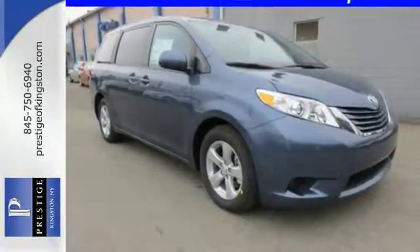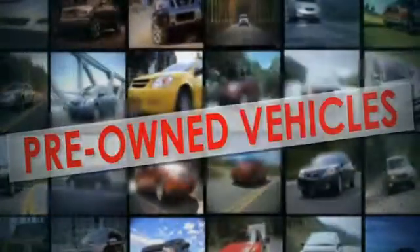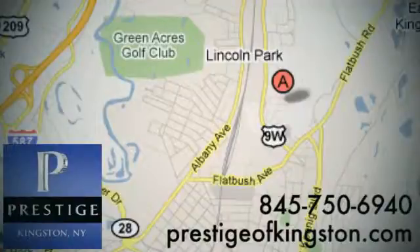Bring it home and call it your own. At Prestige, we have the widest selection of new and pre-owned vehicles in the Kingston area. We're conveniently located at 756 East Chester Street Bypass in Kingston, New York.